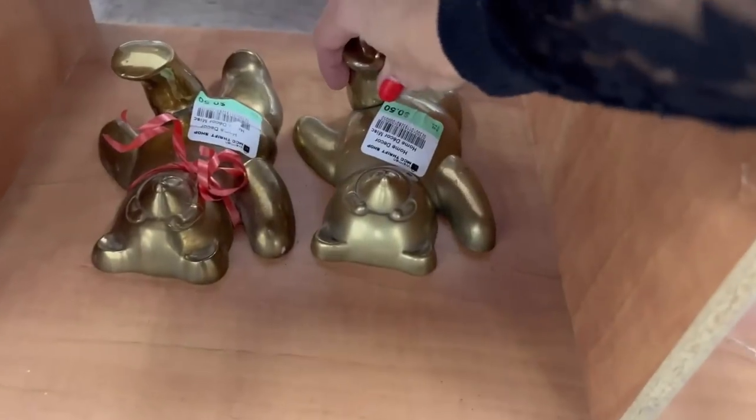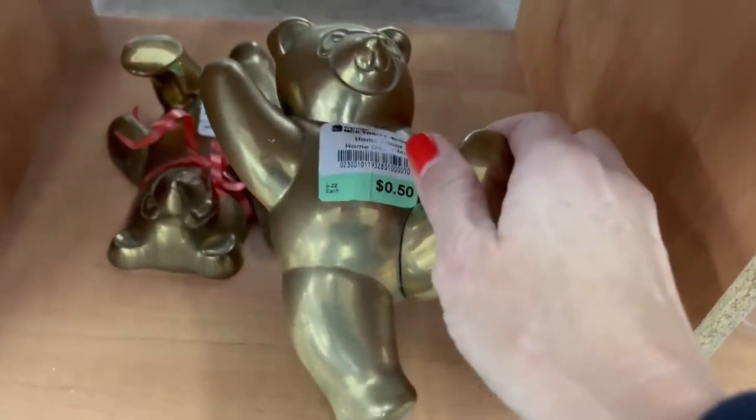Welcome and welcome back! Today I am in Warman, Saskatchewan at the Warman Thrift Shop, where every purchase is a gift to the world. Let's go in and see if we can find any vintage items to resell in my Etsy shop, 5th Avenue Vintage Co. I just spotted these two brass bears.